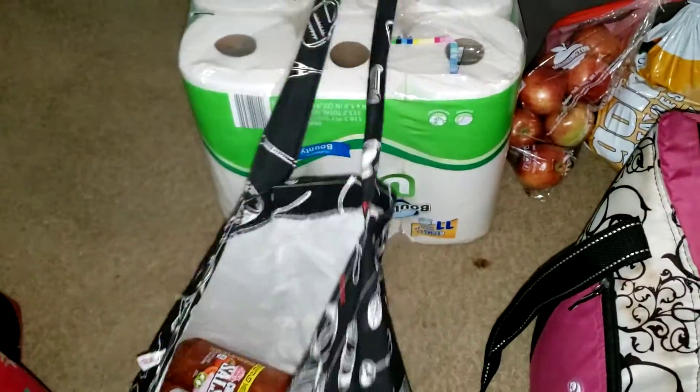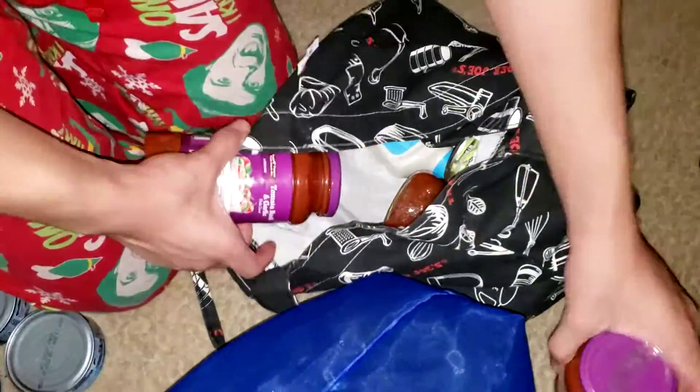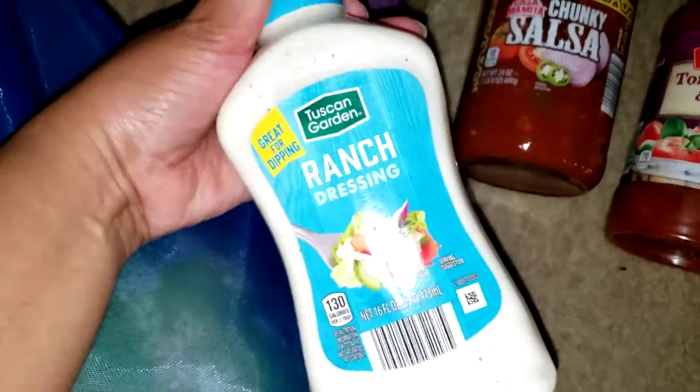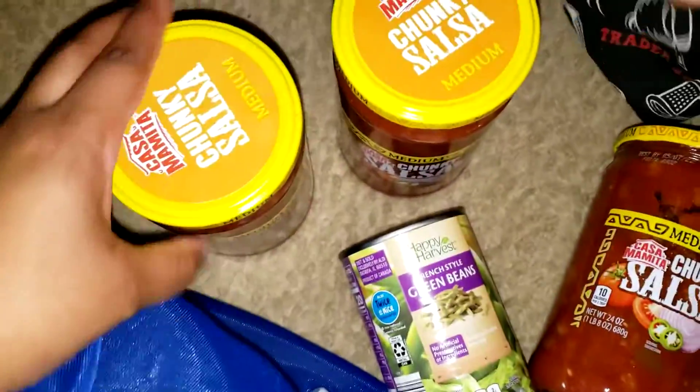We have some paper towels, a bag of apples, and some yellow potatoes. Over here we have more marinara sauce. I picked up some more salsa as a backup because it was on sale for 95 cents, another ranch, another French-style string beans, and my other medium salsas.